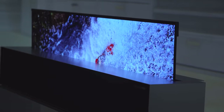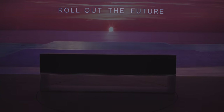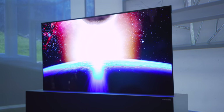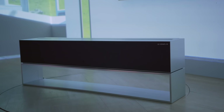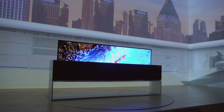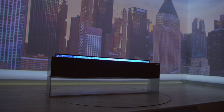Next up we are checking out this crazy TV from LG — it actually rolls into the base. This is 65 inches of awesome rolling TV. When it's done, you can see it going down and it literally rolls down into the base and it's gone, like nothing ever happened. There's no price point yet but hopefully we'll figure that out pretty soon.